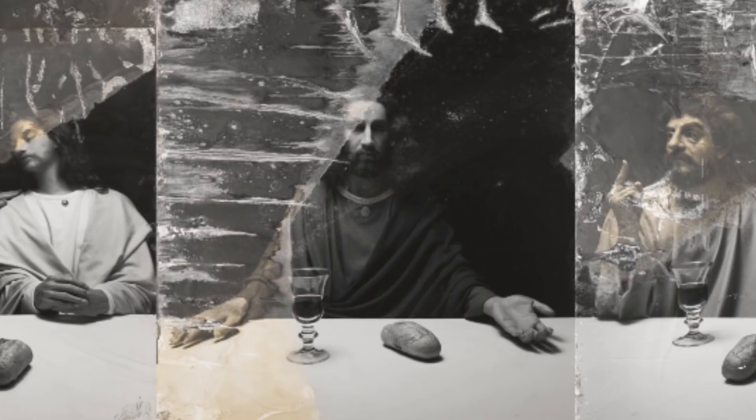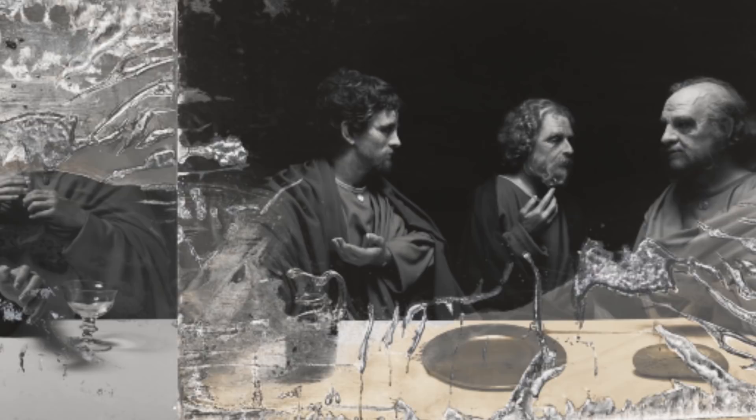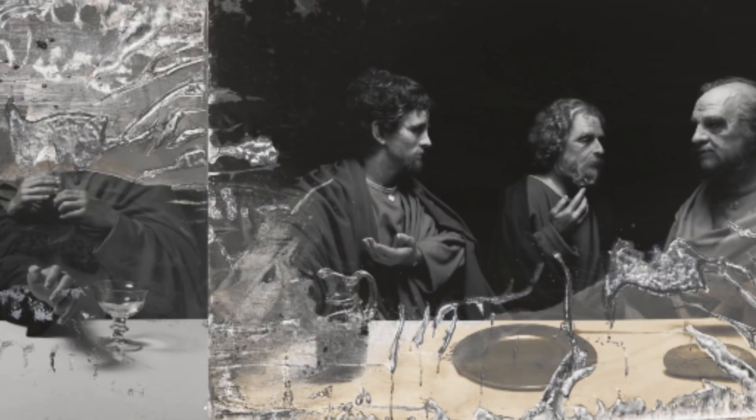Sugimoto always appreciates this kind of unexpected power — by chance, some kind of unexpected force. He has also collaborated with those kinds of accidental incidents. So you can appreciate the very unique photographic pieces done by Hiroshi Sugimoto, the Hands of God.